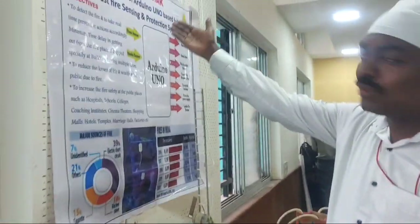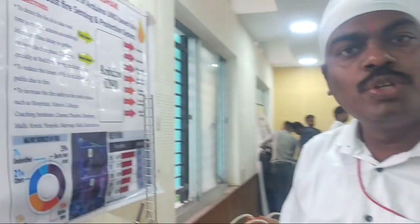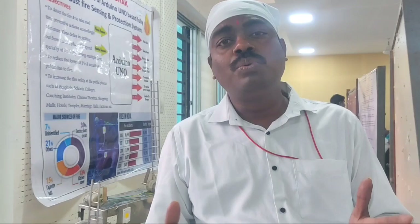Here I am presenting my model named Agni Rakshaq in the PPG category at HLF PG level. As the name suggests, it is going to protect us from fire — wherever there is a fire within the place. Agni Rakshaq is a microcontroller-based fire sensing and protection system which is going to control that fire.